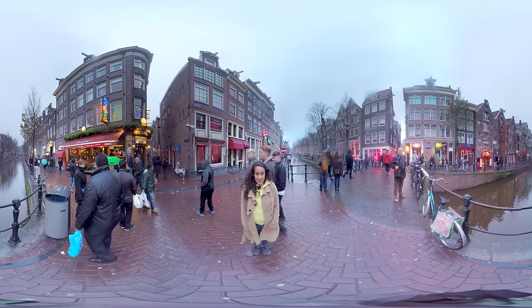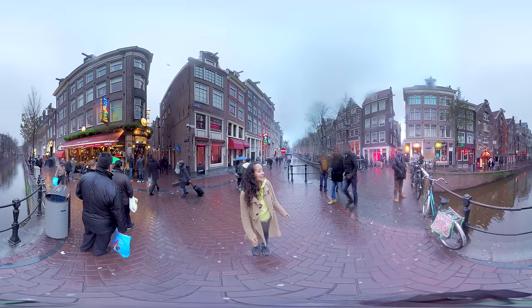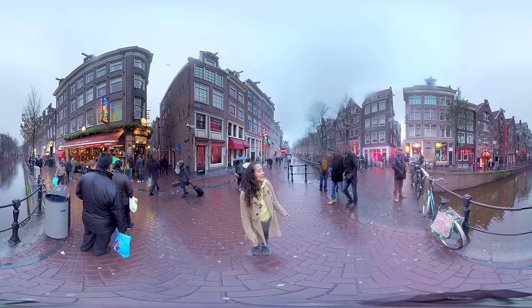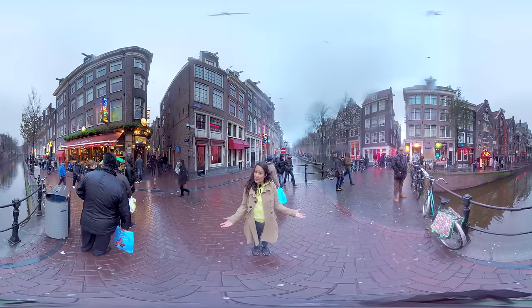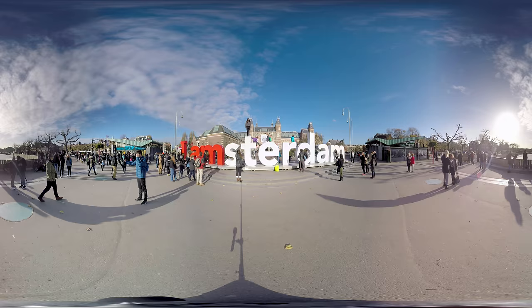Here we are at the famous Red Light District, probably one of the most well-known and most visited places of Amsterdam. You'll find plenty of sex shops here, but also peep shows, brothels and prostitutes — they sit behind the red-lit windows. Currently there are about 300 of these tiny one-room cabins rented by female prostitutes. And the fact that prostitution is legal and regulated here is pretty unique in the world.